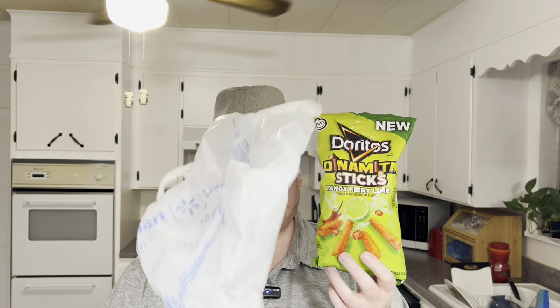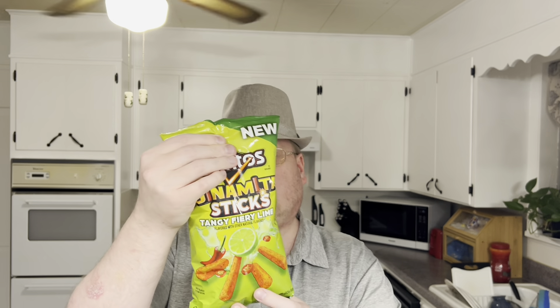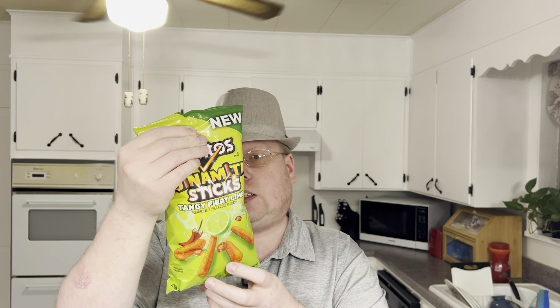I did get it at Walmart. All right, let's open this up. 27 pieces for 140 calories. Still 180 calories per serving, carbs is 18.